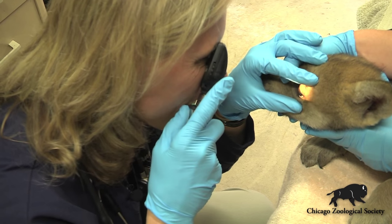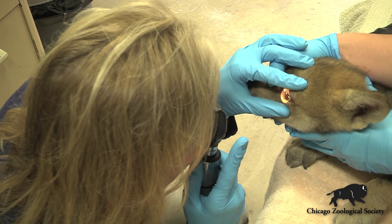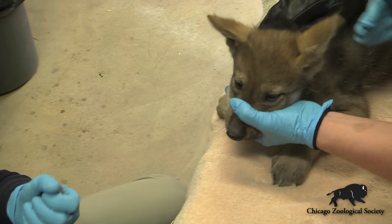I'm just looking at his eyes here — looking at the fronts of his eyes, at the cornea and into the conjunctiva, making sure there's no nasal discharge.